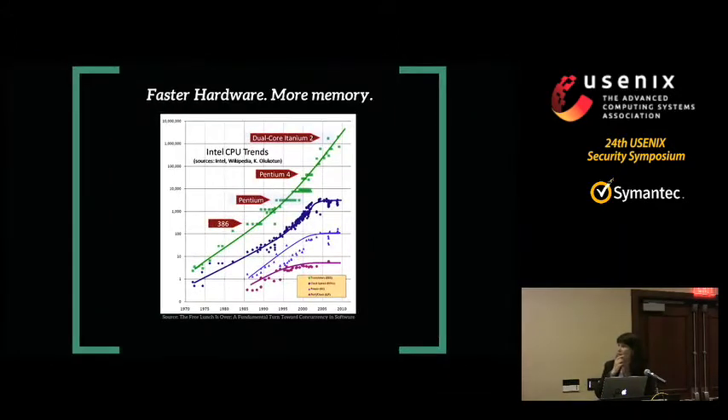The first thing to observe is that formal methods have benefited enormously from Moore's law and Dennard scaling up to the point when Dennard scaling stopped. Computers these days are way more powerful — many more transistors, faster cycles, a lot more memory. All of that helps formal methods-based tools enormously because a lot of formal methods is about searching, and the more power you have to search, the more you can do.